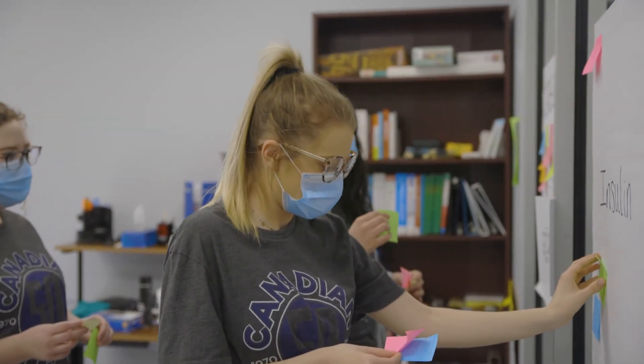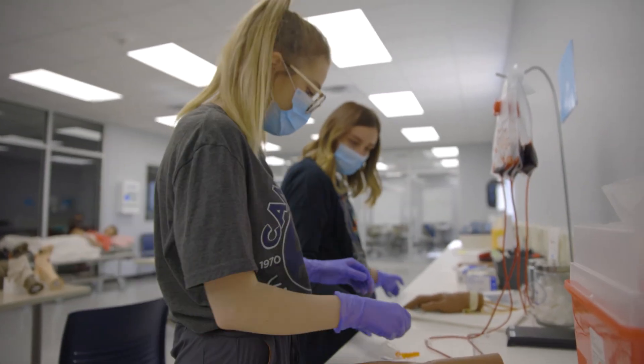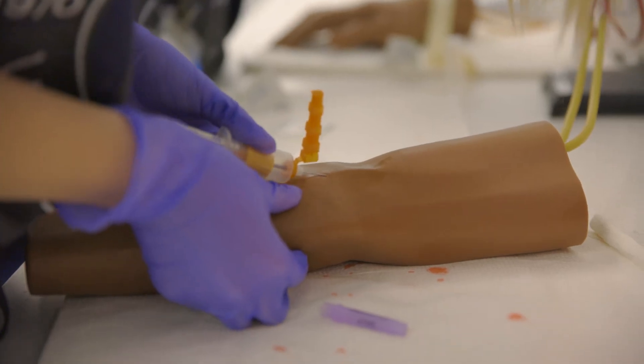I think students should join the MA program here at CV Tech because we are individualized. You can start at any point in the year — it's not a lockstep. You can join in April and someone can join in May and work at your own pace. We offer hands-on skills through every class, from anatomy and physiology all the way up to just before your externship, so you get a lot of opportunity and a lot of growth.